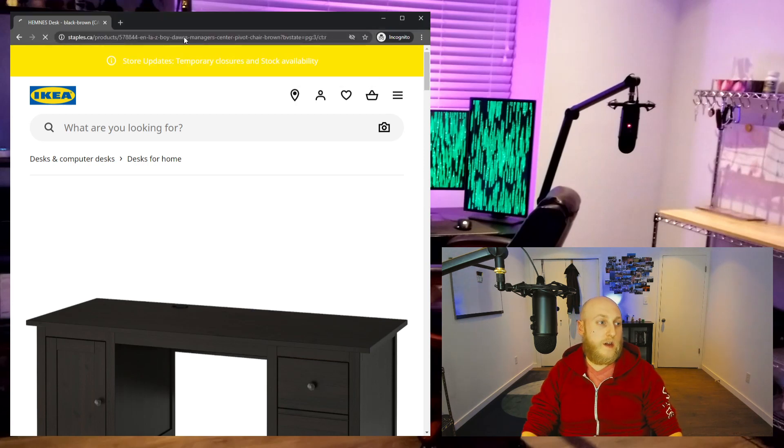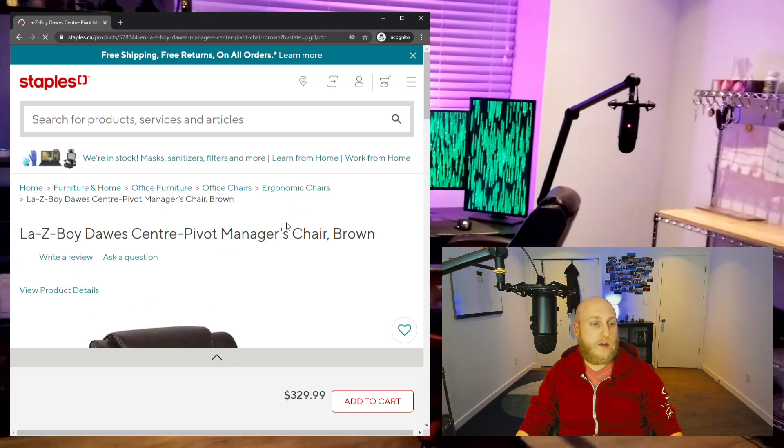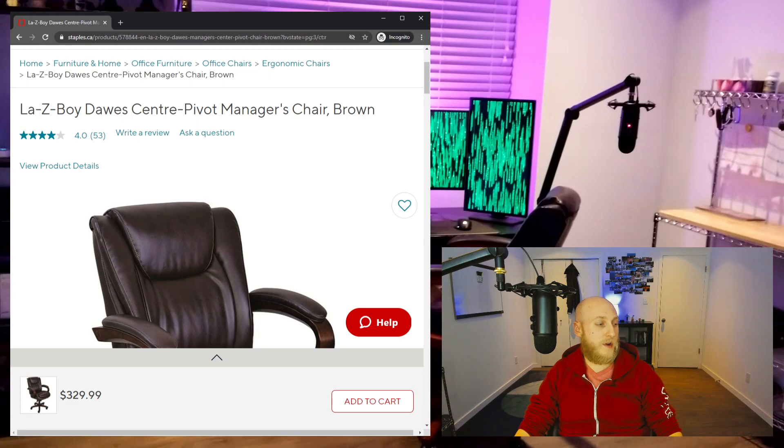Also, you'll see in the video here, the chair is the Lazy Boy chair that I got from Staples, and it's actually pretty comfy. I actually prefer it to the Herman Miller one that I used to have back in my other office. Lazy Boy, they know chairs, they know recliners and office chairs it seems — so I was surprised, just as you guys are.